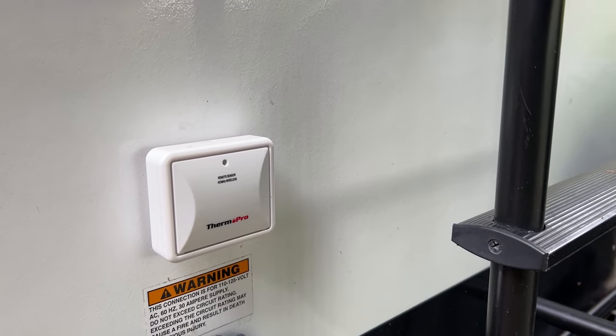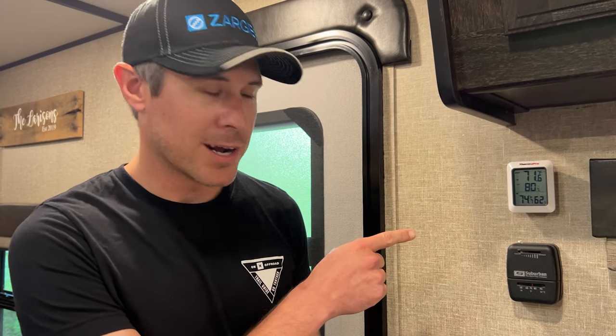This is our Therm-Pro Indoor-Outdoor Temperature and Humidity Sensor. We've got an outdoor remote sensor mounted on the back of our camper. This indoor one senses temperature and humidity levels inside and displays it for clear reading. We love it because it gives us real-time updates of the temperature and humidity levels inside and out, so we know when the best time is to open our windows and get fresh air in our camper. Right now you can see 80% humidity outside and 62% inside, telling us we don't want to open our windows yet.